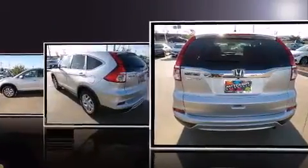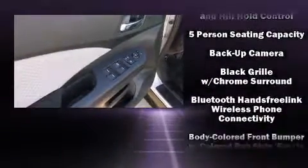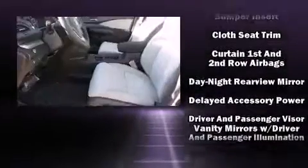Interior amenities include a rear window wiper, front fog lights, power moonroof, and a split folding rear seat. Premium sound drives six speakers, providing you and your passengers a sensational audio experience. Honda also prioritized safety and security with features such as dual front impact airbags with occupant sensing airbag.